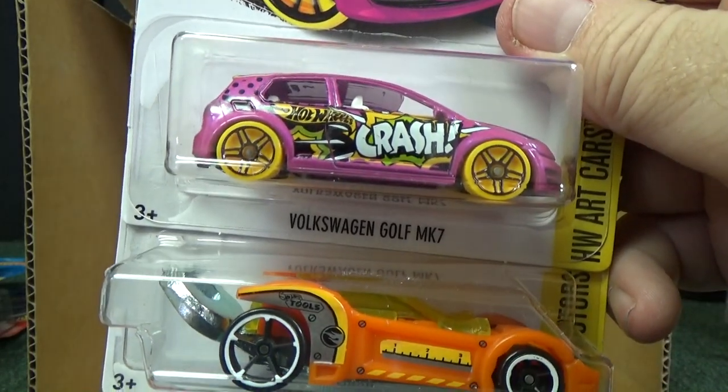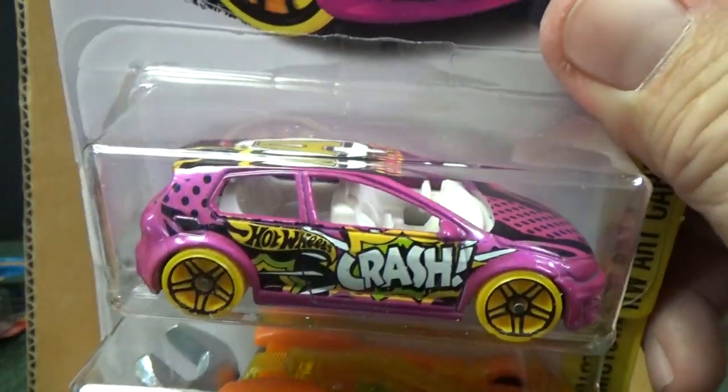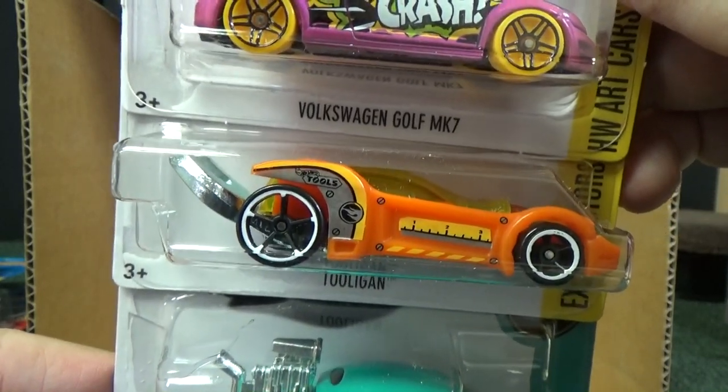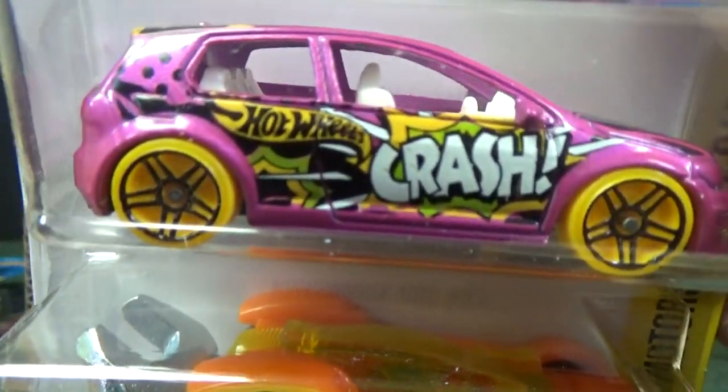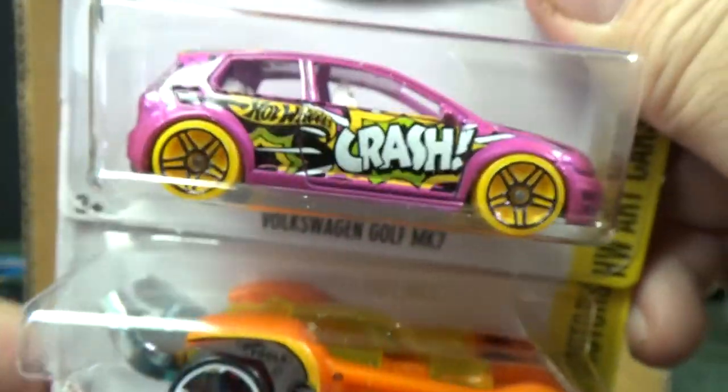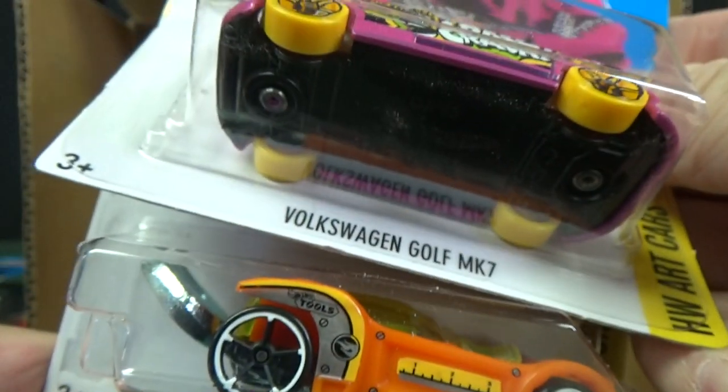Here you have the Volkswagen Golf MK7. Congratulations to Johnny who found one in his country of Romania — one of his favorite models to collect. He thought it was alright with the yellow wheels, saying they go with the design of the overall car. He was glad they didn't make a yellow base.